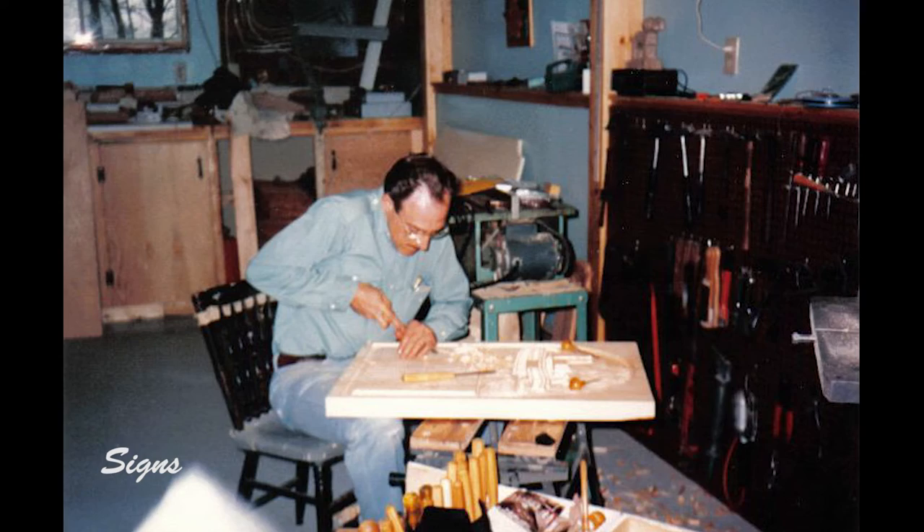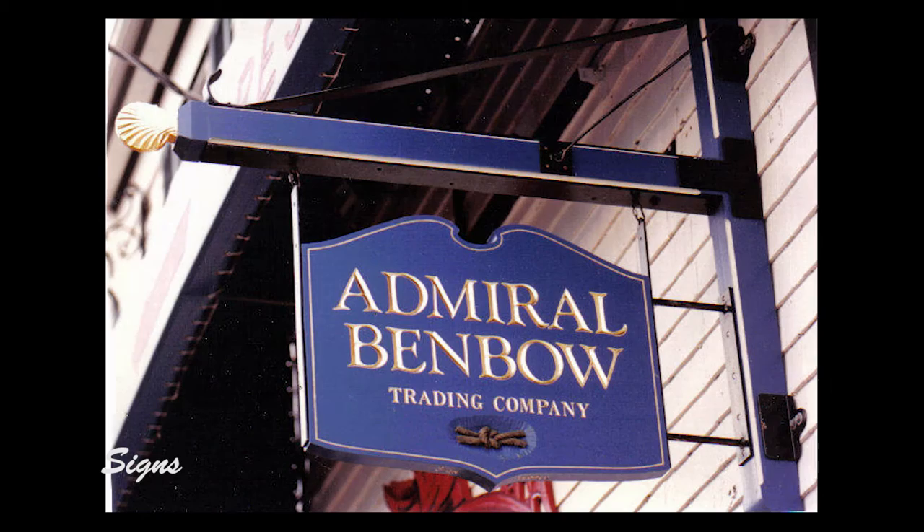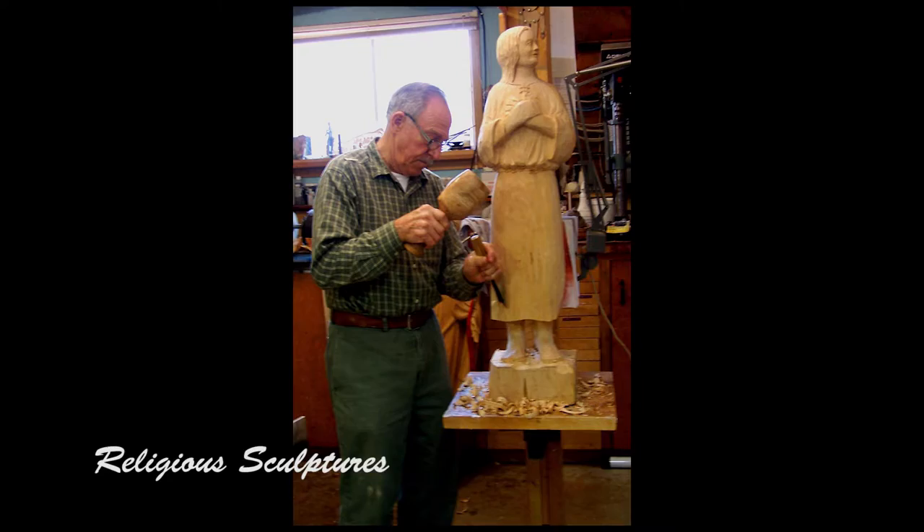I have carved many signs over the last 25 years, and many are still being used today. Since they have to endure the elements year-round, they were designed with preservation in mind while still balancing the need to make the carvings as detailed and as intricate as possible.